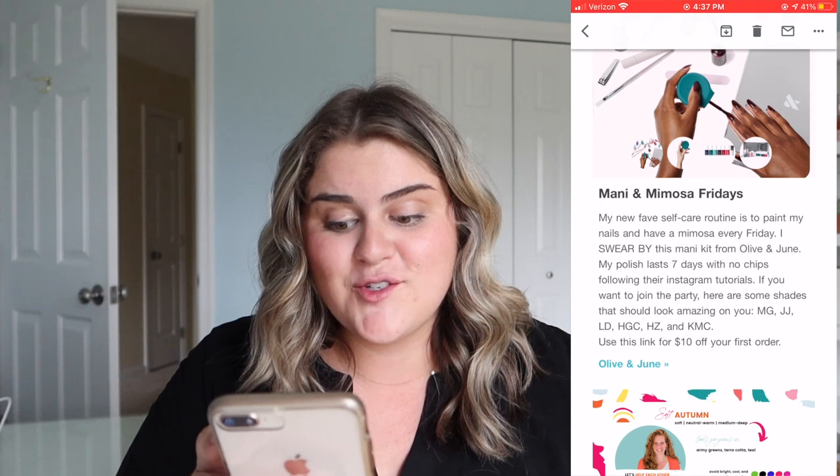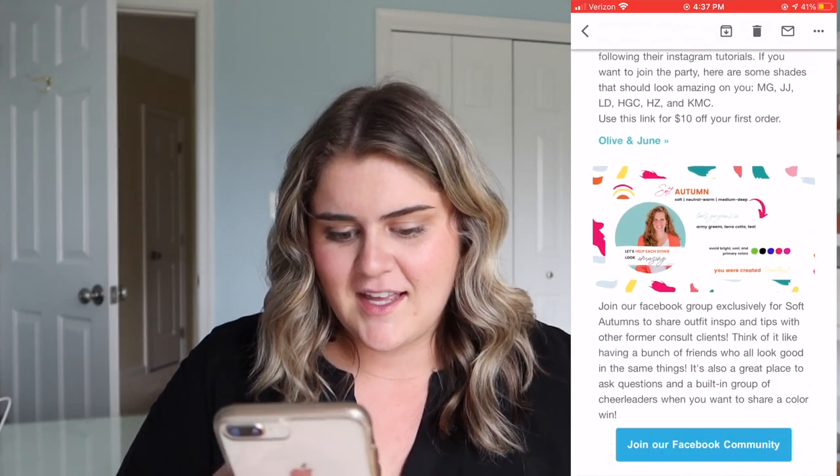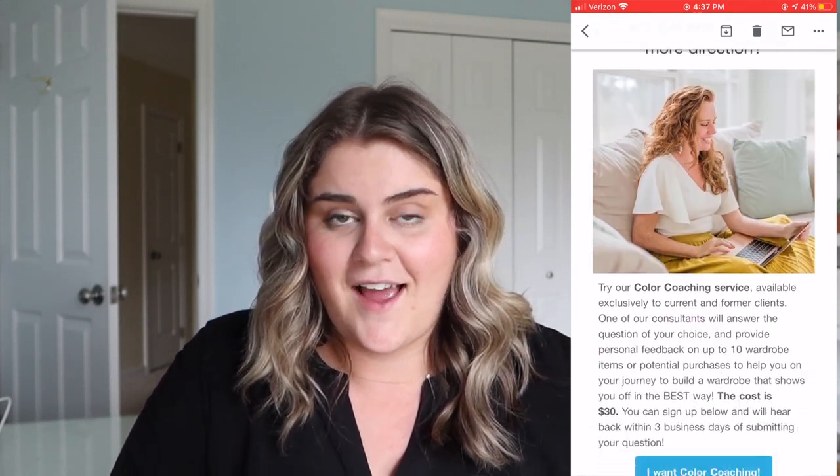She gives makeup recommendations, which is really helpful — especially for lipstick color, because lipstick can be hard. She also gives Olive and June nail polish recommendations, and I think I actually have some of these colors already.